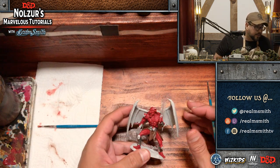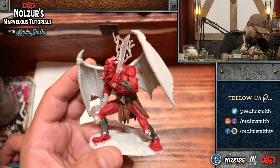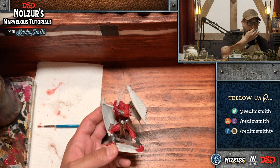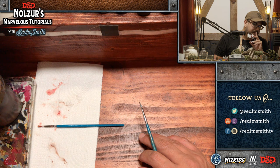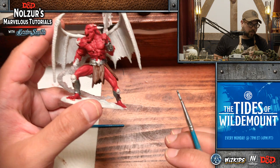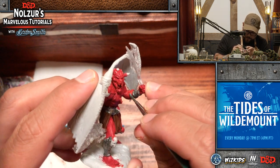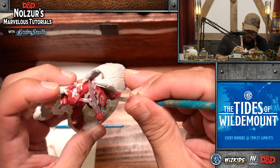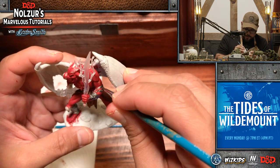Question from the D&D chat: what wash or dry brush color for a bug bear with beastly brown as a base? It depends on the tone you're looking for. For more of an earthy tone I would use something like filthy or plague brown. If you're looking for something more cold and washed out, I would use khaki and mix it in levels. And I would use a black wash on beastly brown.